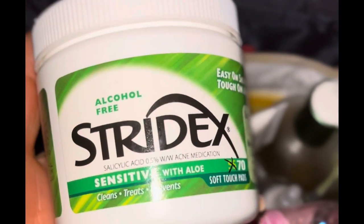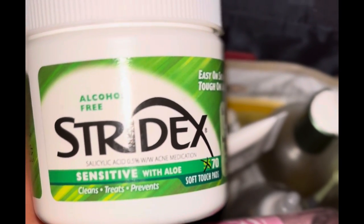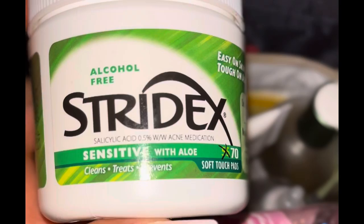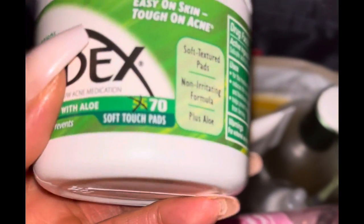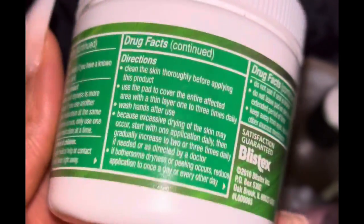I'll go in with my alcohol-free Stridex pads that I love. I love these because they're for sensitive skin, even though I'm not sensitive, and they are alcohol-free. They treat my acne and breakouts. I'm not really what you'd call acne-prone, but I do get random breakouts.